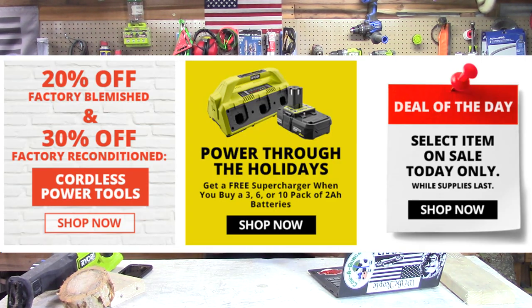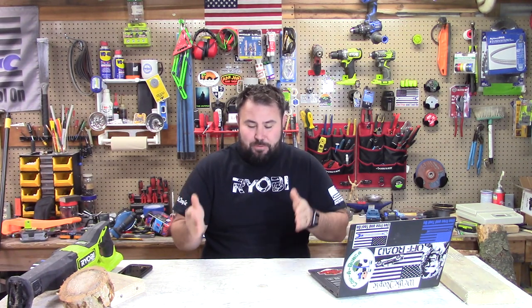In the way of sales, not too much. We just had Black Friday, so they're going to build that up until around Christmas, and they are still continuing the $99 sales — nothing new, just still continuing with that. Over at Direct Tools, they are doing some different sales as they do every week: 20% off factory blemished and 30% off factory reconditioned cordless power tools. They're also offering a free supercharger when you buy a 3, 6, or 10 pack of 2 amp batteries. They are really trying to get rid of these batteries — I see them everywhere and they're getting cheaper and cheaper.